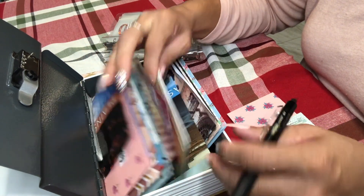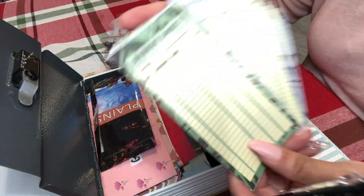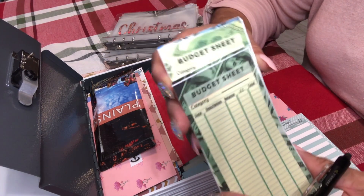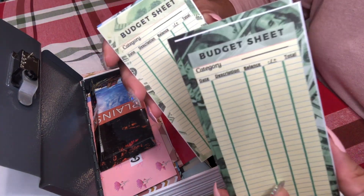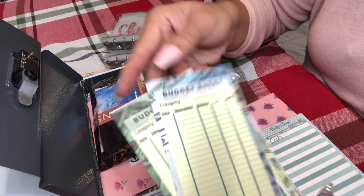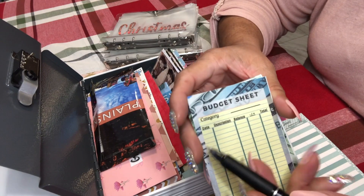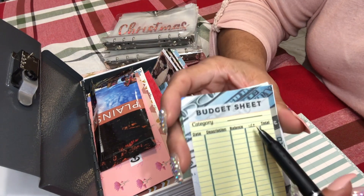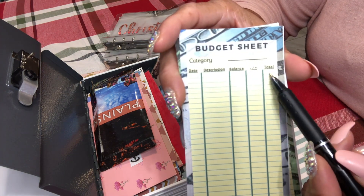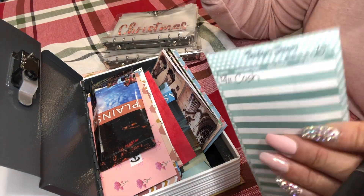I actually made some budget sheets and I put these on my Etsy shop. They have the money background on them — three different kinds: dark green, bright green, and a bluish gray. They have the date, the description, the previous balance, plus or minus, and then the new total. This is what I prefer, but this is what I already had in there.